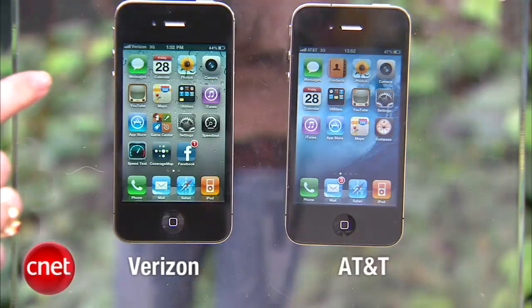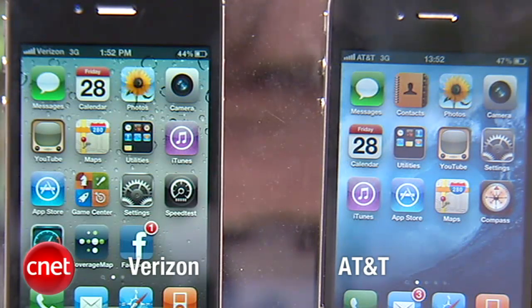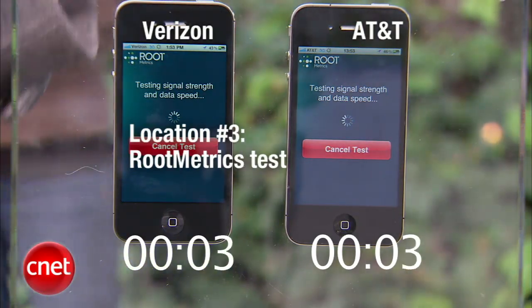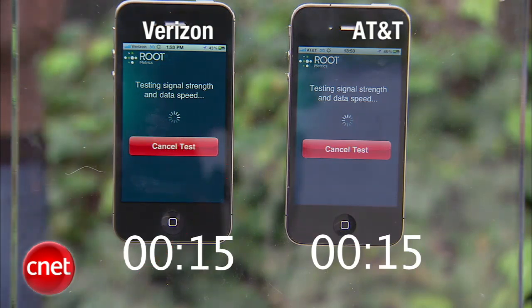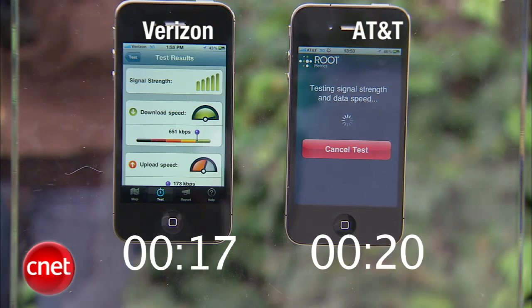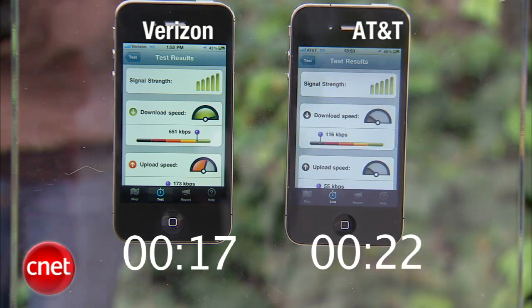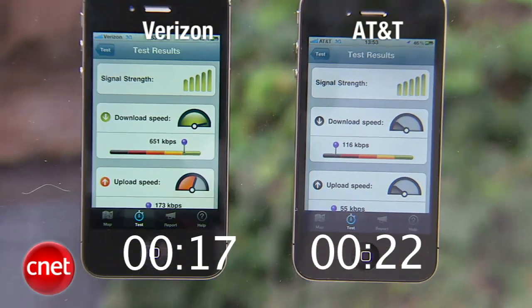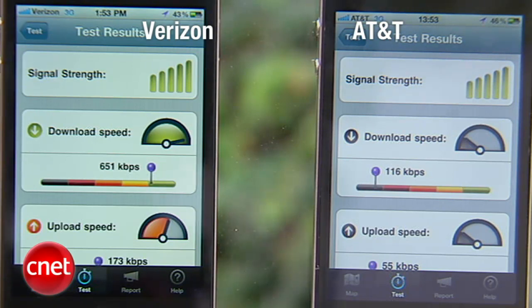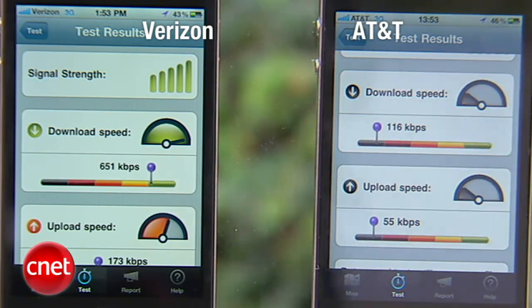Now at our third location in San Francisco's Financial District. Testing number of bars — the Verizon iPhone has full bars, and full bars on the AT&T iPhone as well, and neither of them has fluctuated. Verizon finished first on the speed test. This is not so much of a trouble spot after all. The Verizon iPhone has 5 bars of signal strength, and on the AT&T phone we also have 5 bars. Download speed for Verizon is 651 kilobits per second; AT&T download speed is 116 kilobits per second. Verizon upload speed is 173 kilobits per second, and AT&T upload speed is 55 kilobits per second.